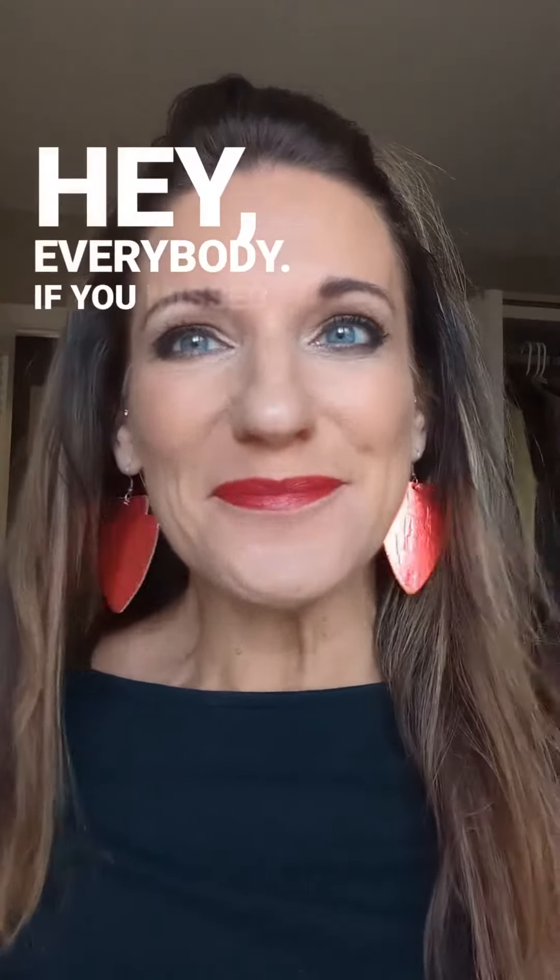Hey everybody, if you missed my live doing the Taylor Swift loves the Chiefs look, go check me out live there and definitely follow me so you can get all the latest updates.